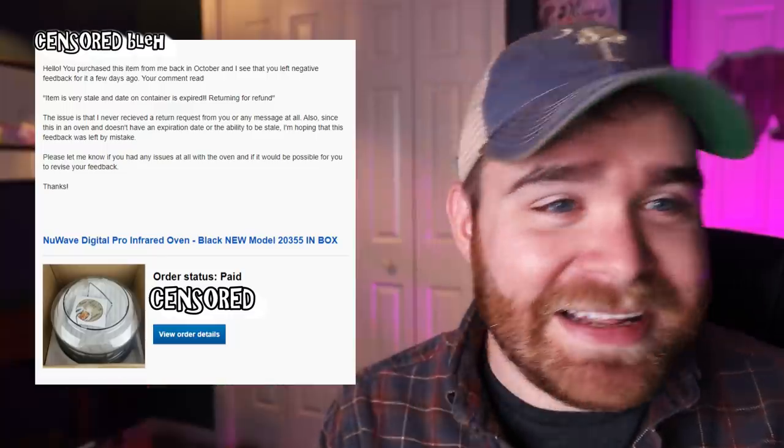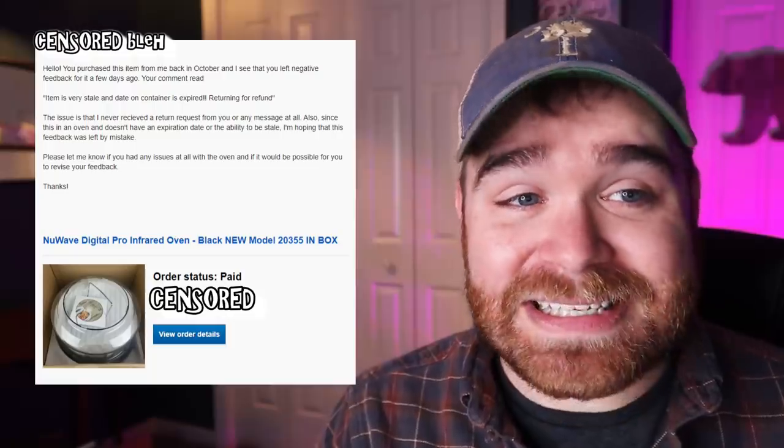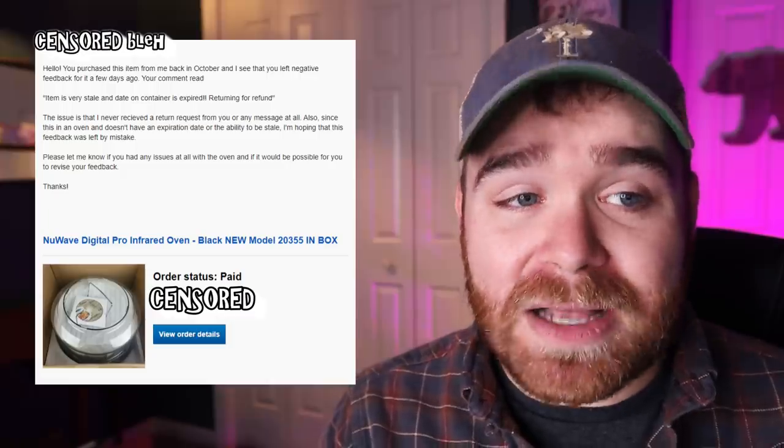The message continued: "Your comment read 'item is very stale and date on container is expired, returning for a refund.' The issue is that I never received a return request from you or any message at all. Also, since this is an oven and doesn't have an expiration date or the ability to be stale, I'm hoping that this feedback was left by mistake. Please let me know if you had any issues at all with this oven and if it would be possible for you to revise your feedback. Thanks." Even though I was very upset, I tried not to let my anger and emotions show in the message - don't jump down their throats, because you need them to help you right now.